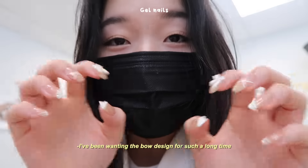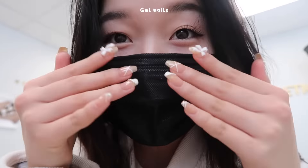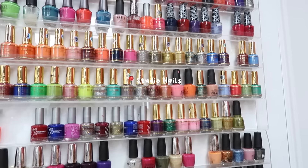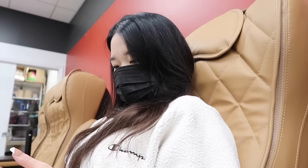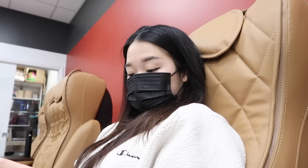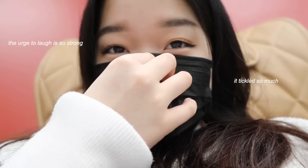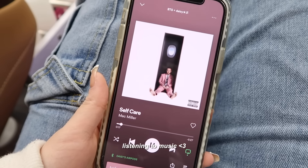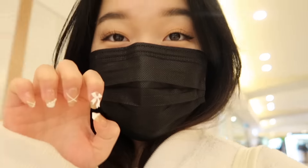Look at the nails! I've been wanting the bow design for such a long time. I just finished getting both my toes and my nails done and I'm so happy with the way they turned out. Now I'm at the mall to pick up some clothes I can bring on the trip.